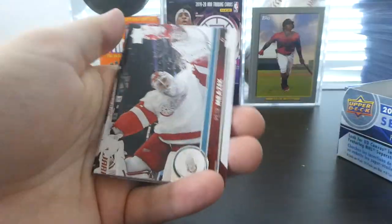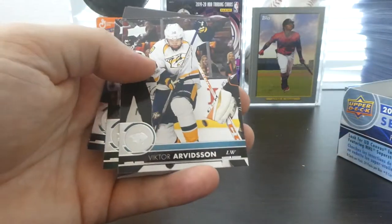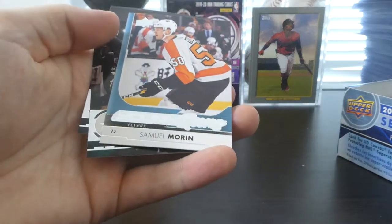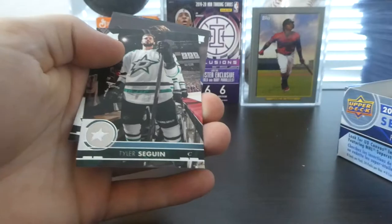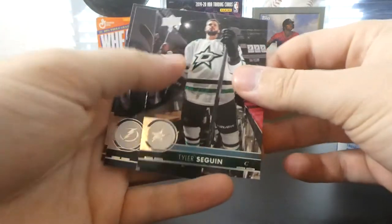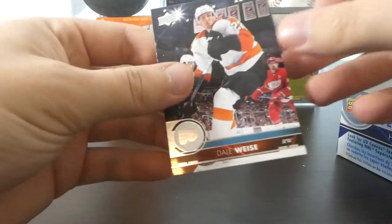We've got Jacob Chychrun, Petr Mrazek, Teuvo Teravainen, Victor Arvidsson, cards stuck to the back there, and there's our first Young Guns of Samuel Morin — definitely not a very good one there, but that's fine. Tyler Seguin, Alex Killorn, and Dale Weise.